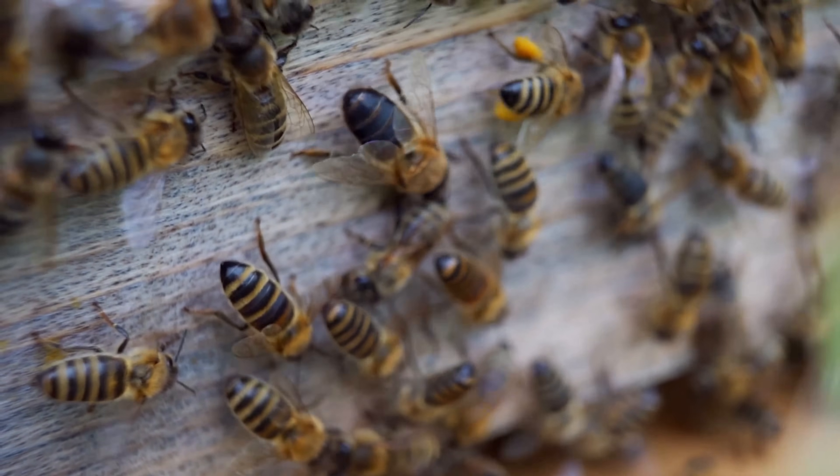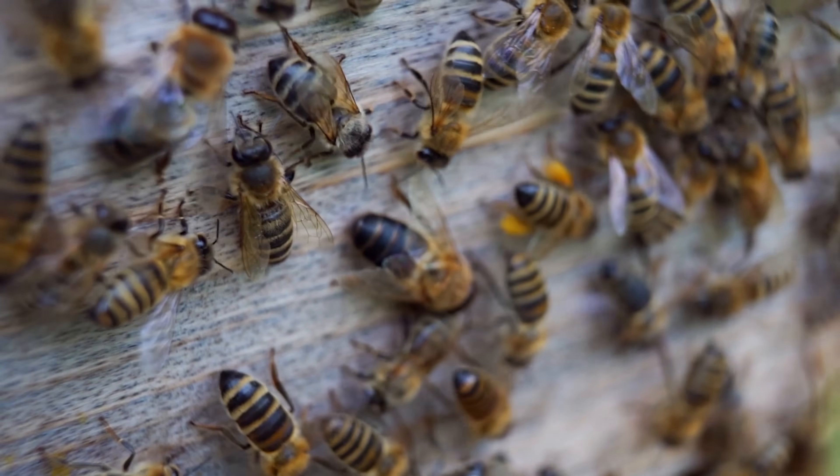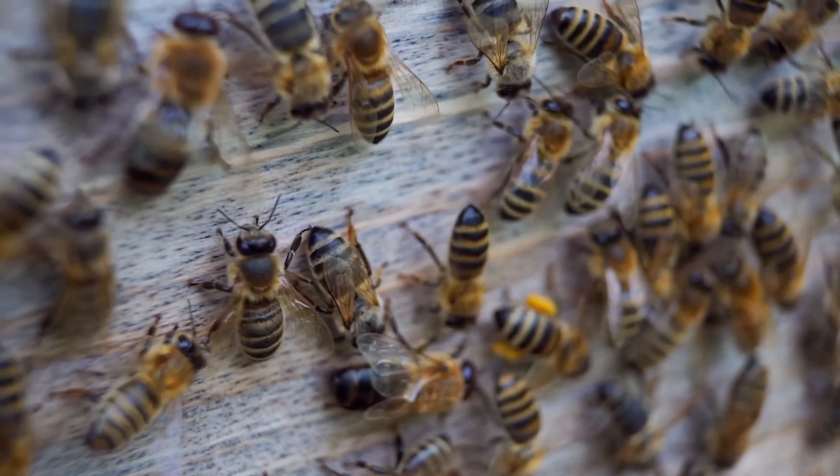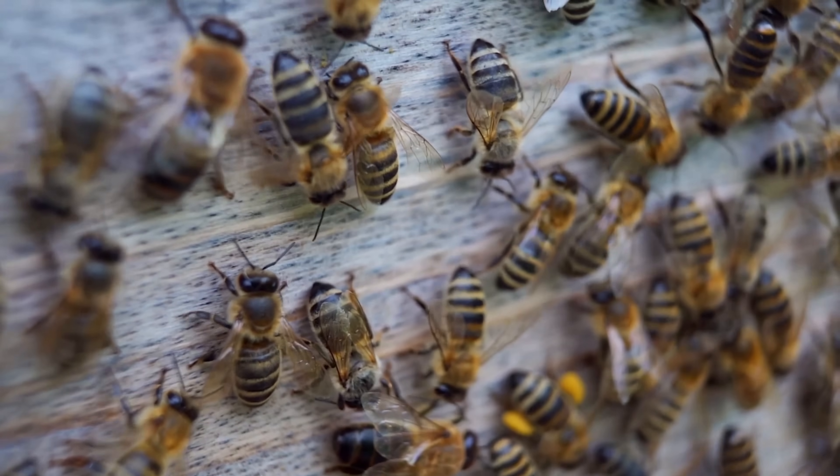The queen bee is the only fertile female in the hive and lays up to 1,500 eggs per day. Worker bees, also female, do not reproduce.